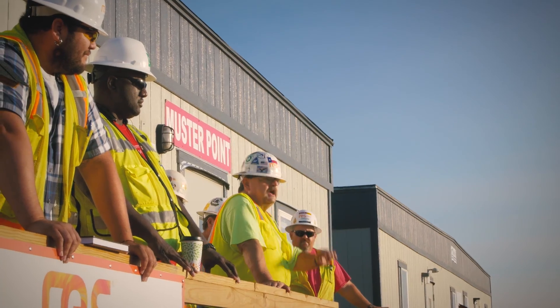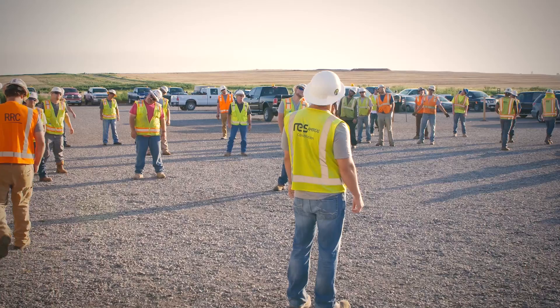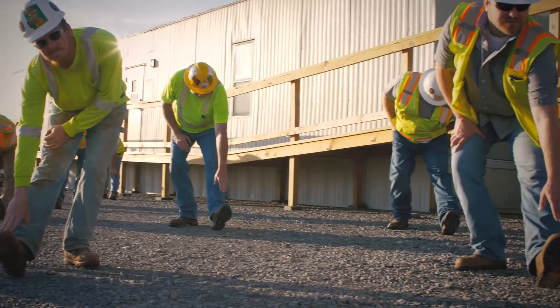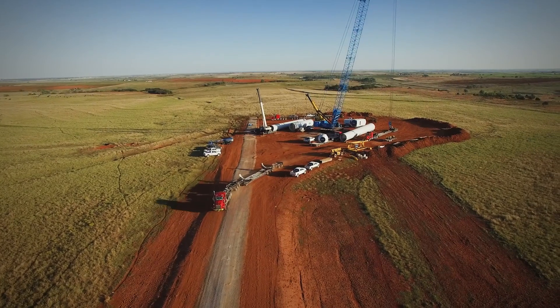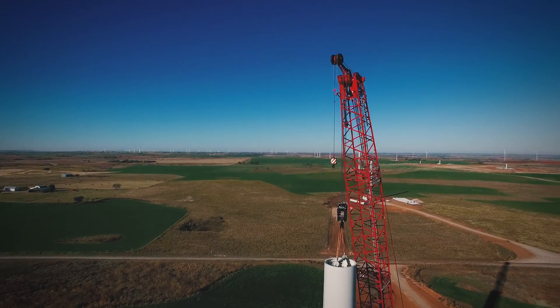Currently, here at the Little Elk Wind Project, we're just over 150,000 man hours with no lost time accident, which is a huge accomplishment and something we're very proud of. The greatest success at Little Elk will be to get to full production by the end of the year and to close the project with zero accidents.